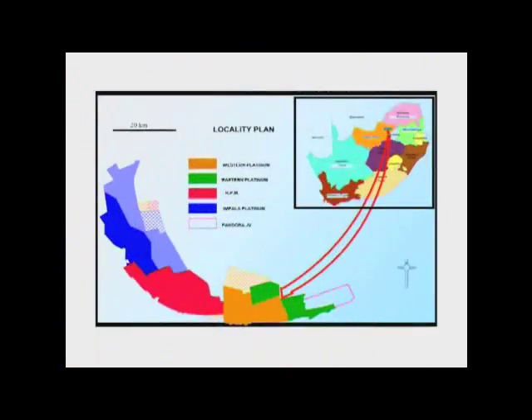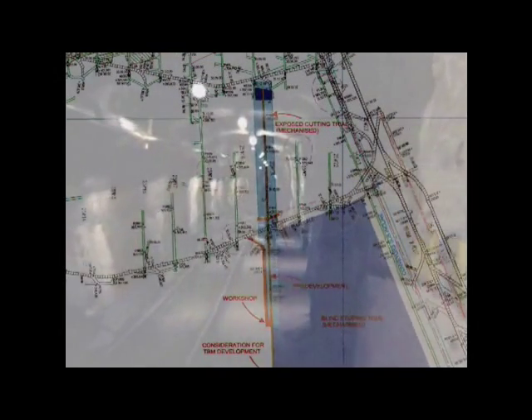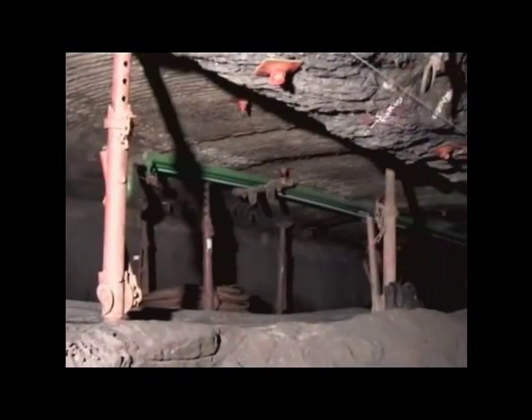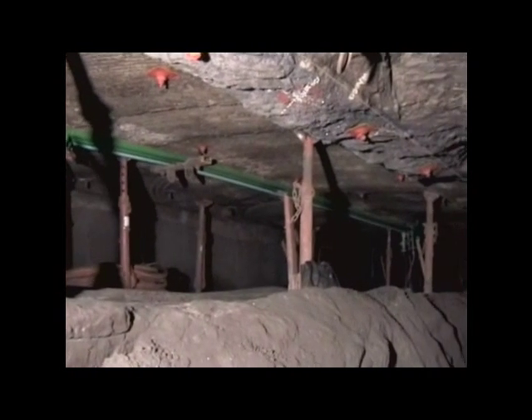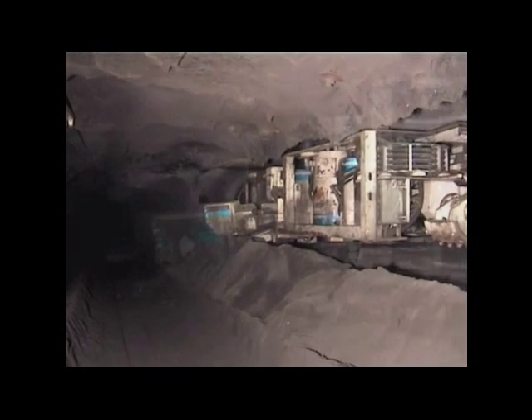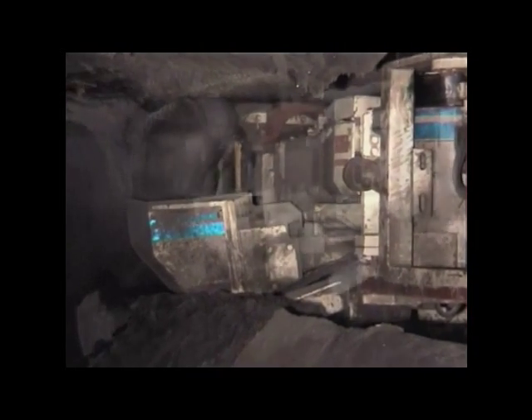For the field test, Lan Min has provided a separate section at Roland Shaft with optimal conditions for a field test 850 meters below surface. The UG2 ore body is one of the hardest to be found in the Bushveld complex. Beside other benefits, the smooth roof conditions contribute to higher safety in the operation.